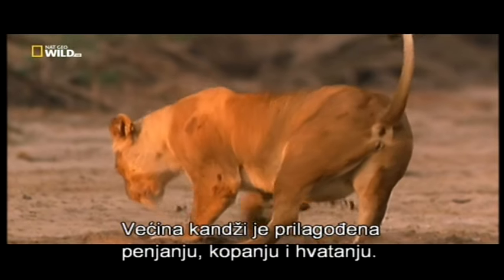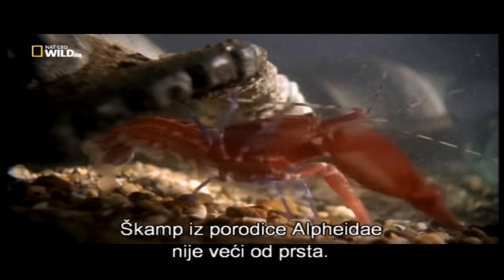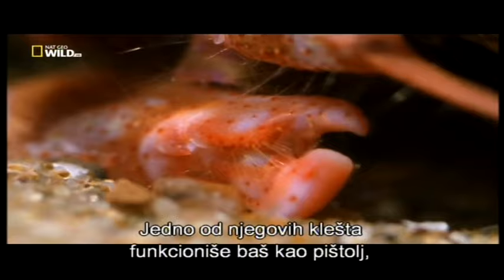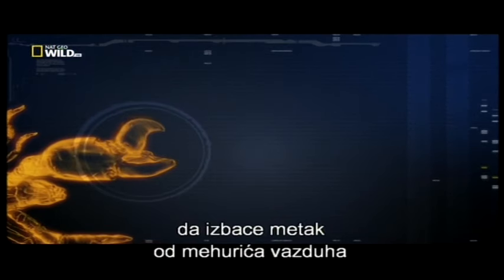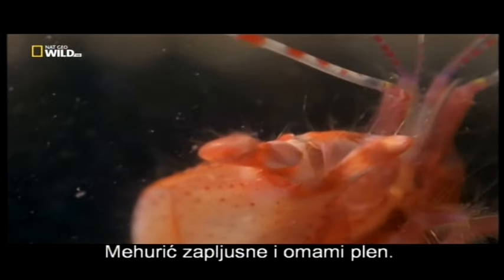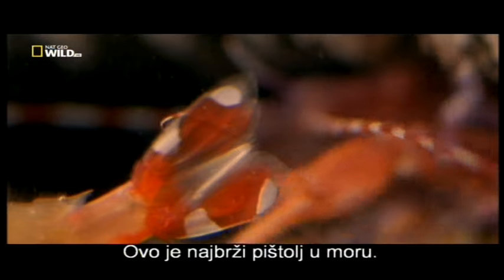Most claws are designed for climbing, digging, and catching, but some have bonus features. The pistol shrimp is no bigger than your finger and it's a crack shot — one of its two claws functions just like a handgun, and other shrimp are targets. When prey is in range, the claw is cocked and snaps shut so fast it fires a bubble bullet at up to 100 kilometers an hour. The bubble bursts and stuns the prey — it all happens in a fraction of a second. The fastest gun in the sea.